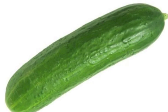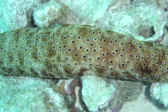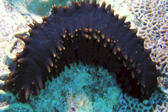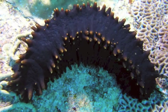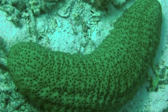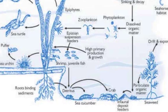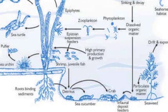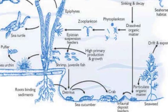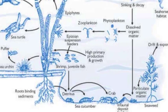Sea cucumbers get their name because of their resemblance to the vegetable. They are also members of the Echinoderm phylum and constitute the Holothuridae class. They are found on the sea floor all over the world, and often make up the majority of animal biomass on the deep sea floor. Their roles in the ecosystem are to help recycle nutrients and break down organic matter by feeding on debris in the benthic zone. Like sea urchins, they are low on the food chain but play a vital role in nutrient cycling.